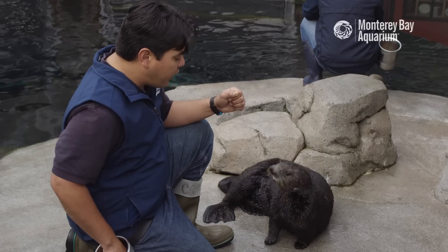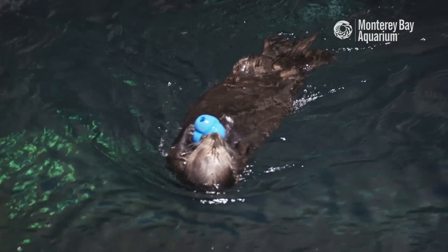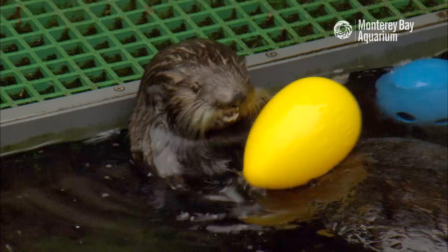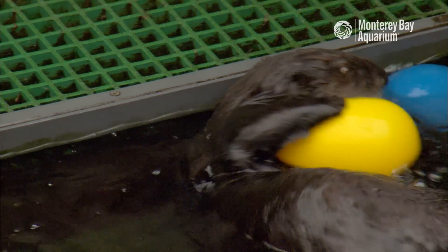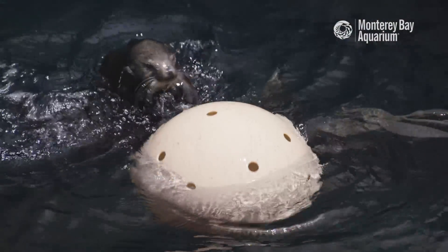Here at the Monterey Bay Aquarium, we're able to provide our sea otters with that type of activity by providing them with different devices that allow them to bring out those behaviors of pounding and smashing so that they can get into those food items.